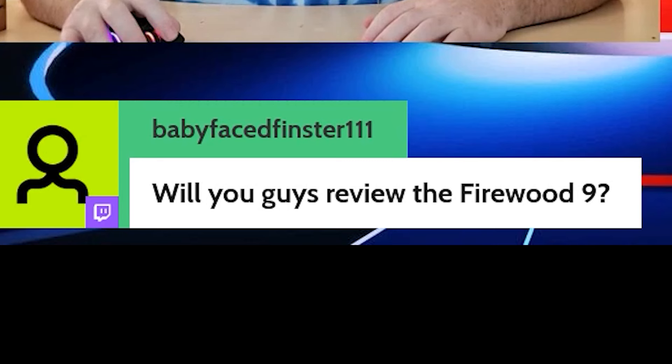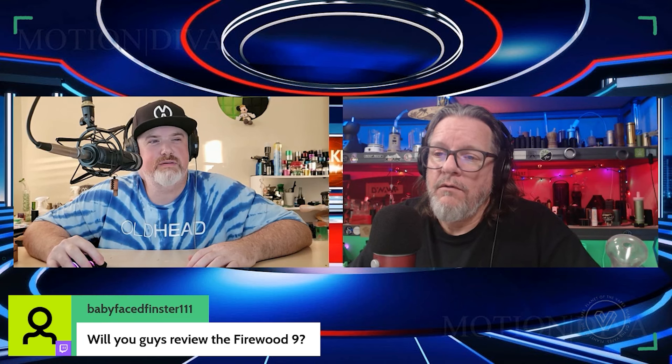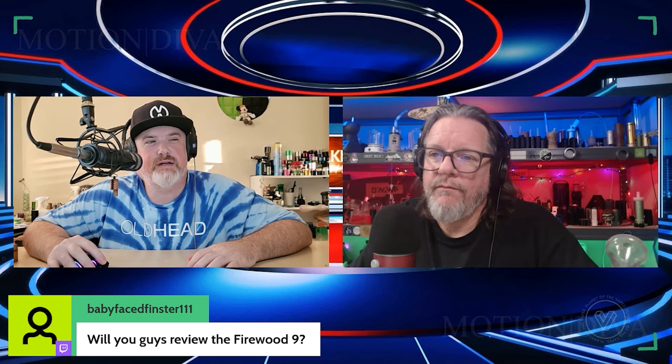Will I review the Firewood 9? I'd have to get it in my hands first. I think that guy stopped talking to us when we said something he didn't like about his vape. We reviewed the Firewood 3, 4, and 6 — I sent you one of my two sixes and that was the first one I didn't like, then I never heard from him again. Nothing but respect for the vapes though, they're great.